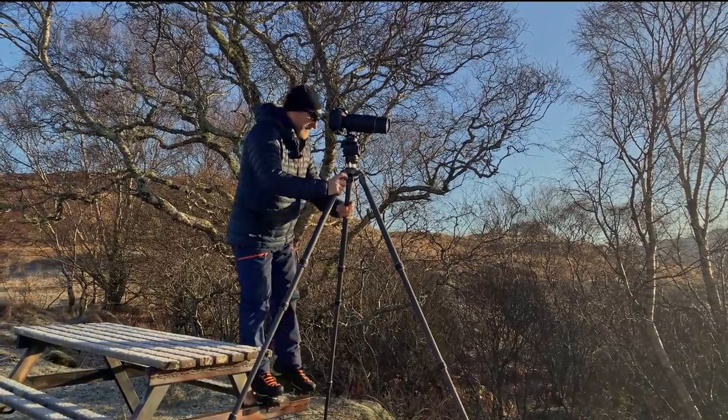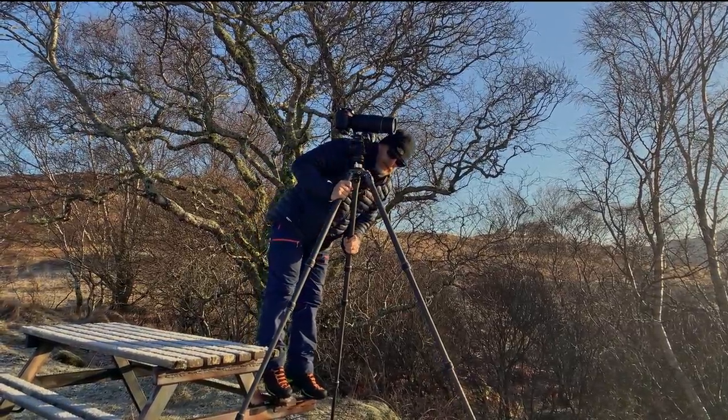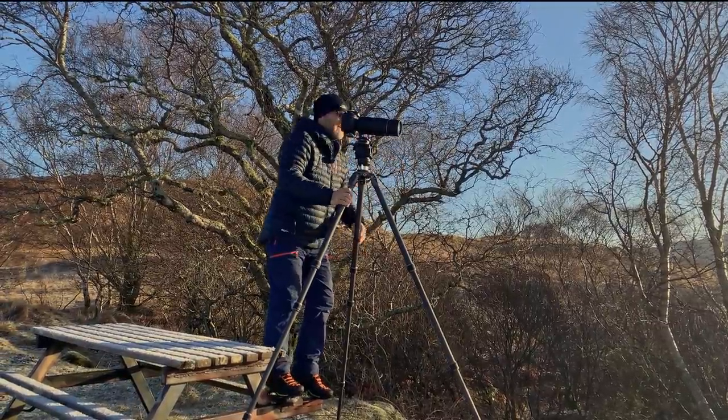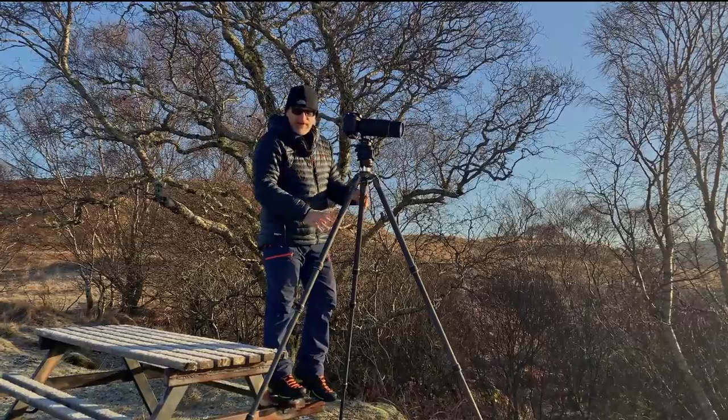I can't remember what model this one is — it is a GT3543XLS. So it's the cost of a house but it's worth it.